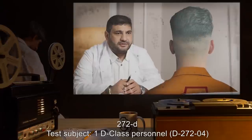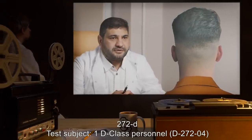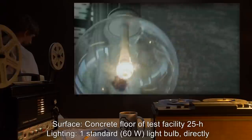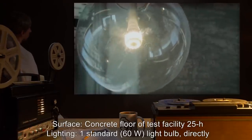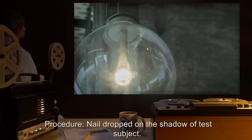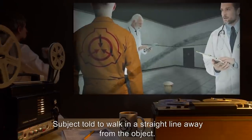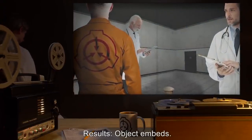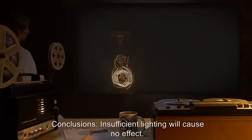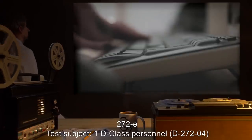272D. Test Subject: D-class personnel D2724. Surface: concrete floor of Test Facility 25H. Lighting: one standard 60-watt light bulb directly overhead. Purpose: establish lighting requirements. Procedure: nail dropped on the shadow of test subject; subject told to walk in a straight line away from the object. Results: object embeds, subject is free to move. Object recovered. Conclusions: insufficient lighting will cause no effect.